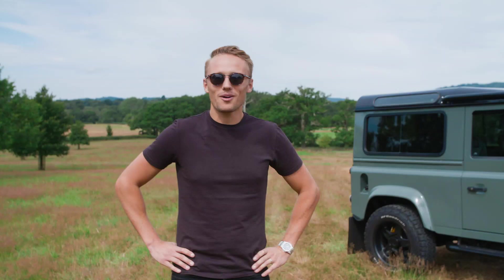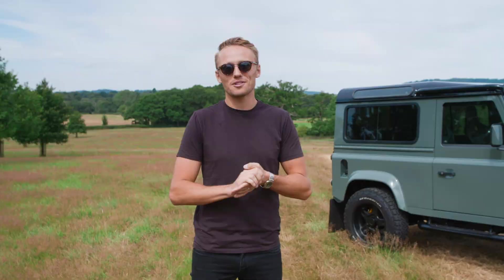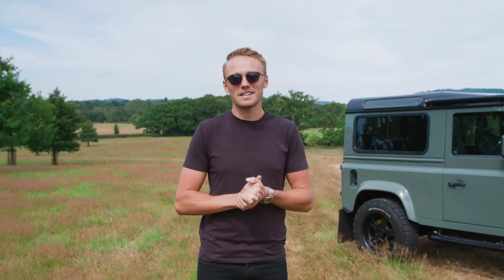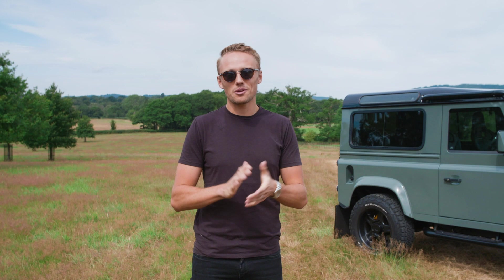Hi everyone. I'm super excited to tell you the car is finally back from Twisted. It's been up in Yorkshire for a long few months now and it finally got delivered back to me yesterday. So this is going to be my first proper driving experience and I can't wait to show you around.